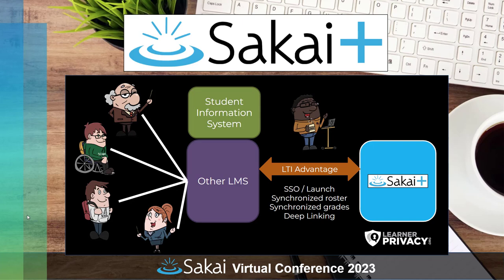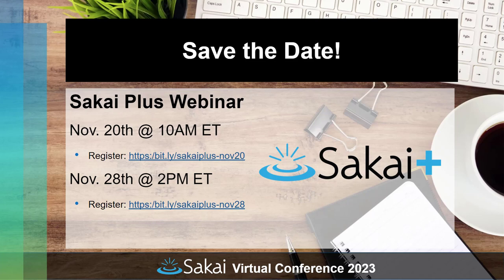If you're interested in learning more about Sakai Plus, I encourage you to come to one of the webinars we're having later this month. We're having the first one on November 20th at 10 a.m. Eastern, and another on November 28th at 2 p.m. Eastern. There will be a quick demo of how it works and plenty of time for questions. As an FYI, Sakai Plus comes bundled with core Sakai 23 — it's nothing extra. Normal Sakai 23 comes with Sakai Plus already in it.